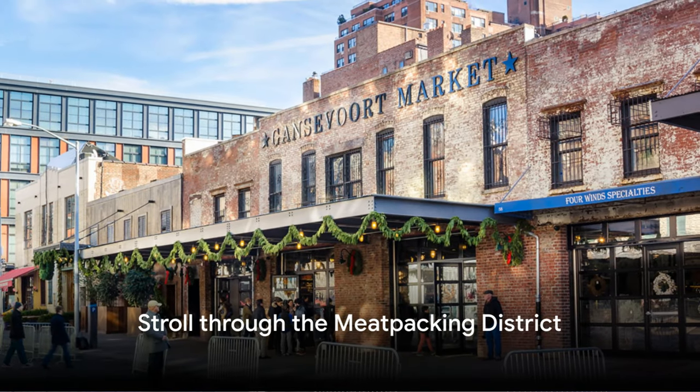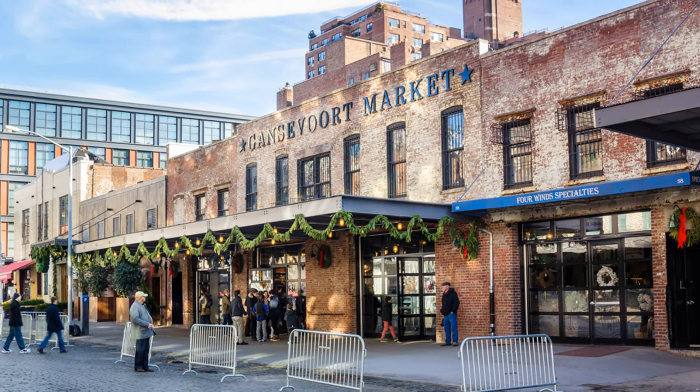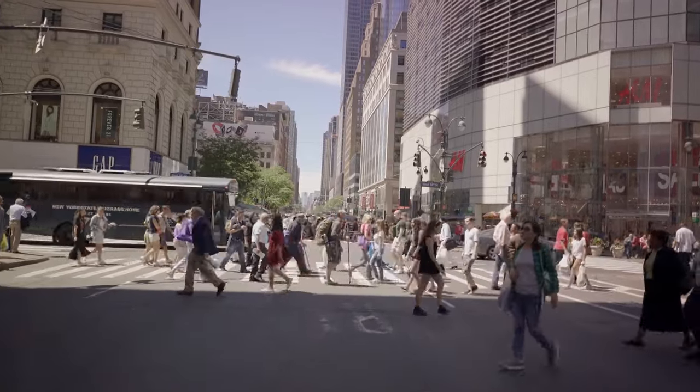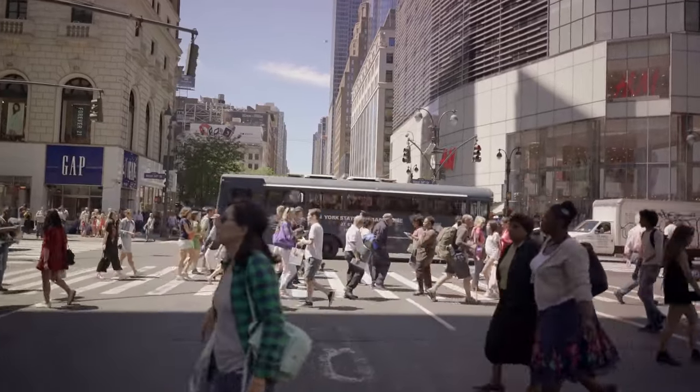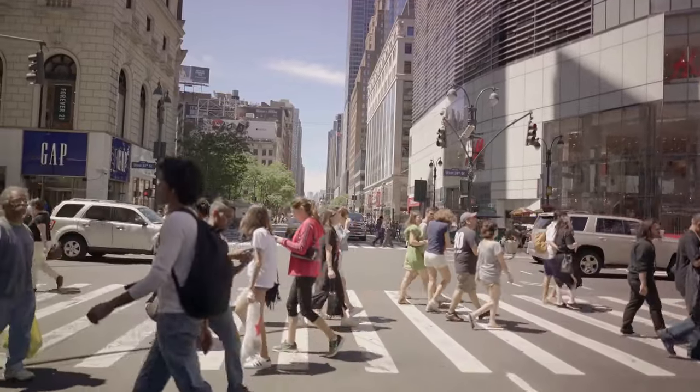Number 33, stroll through the Meatpacking District. Once home to meatpacking plants, this neighborhood is now a trendy area known for its nightlife, high-end boutiques, and the Whitney Museum of American Art. The cobblestone streets and industrial architecture add to its charm.